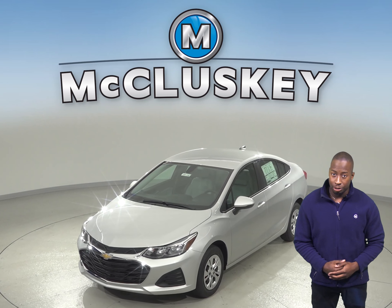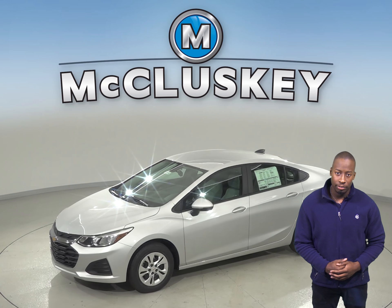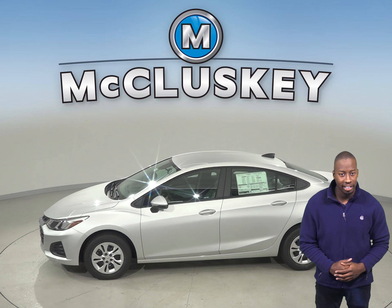The Chevrolet Cruze Premier trim offers an optional lane departure system, which alerts inattentive drivers when the vehicle begins to leave its lane and gently nudges the vehicle back towards its lane.